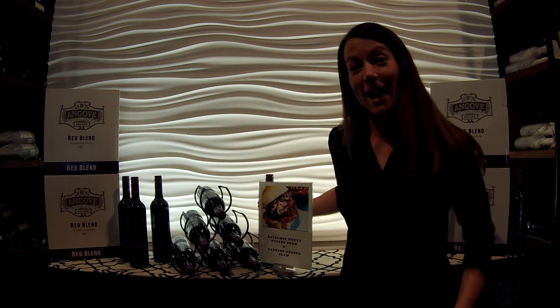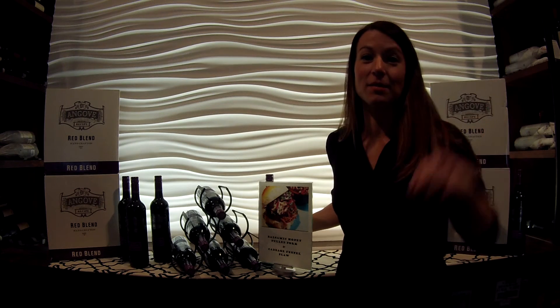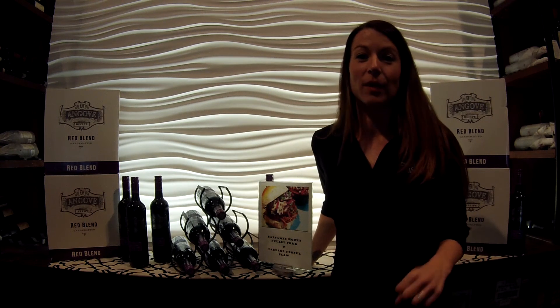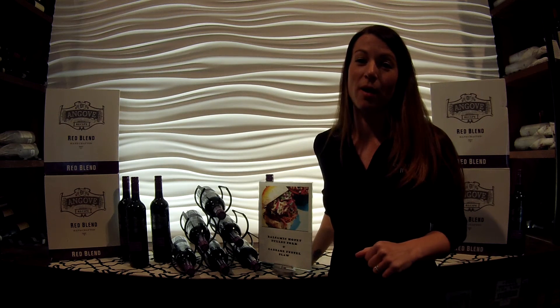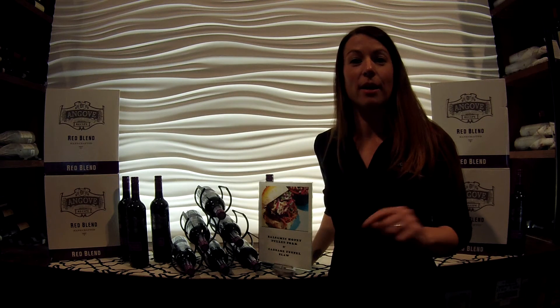So if I've tantalized your taste buds, then go to the link below on this YouTube channel to check out the recipe and download it. Or better yet, join me in the conversation on Twitter at E-Wine Victoria, or upload your own photos and recipes at our Instagram page.